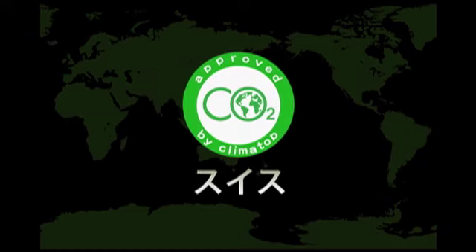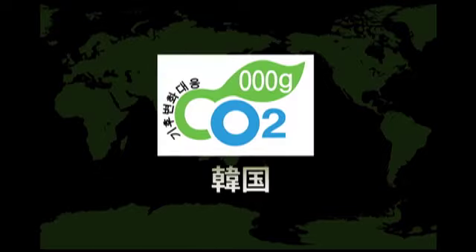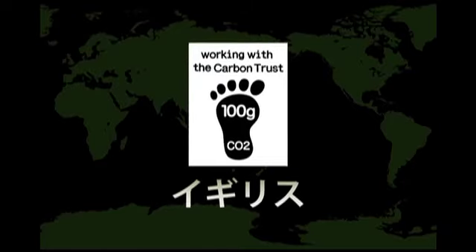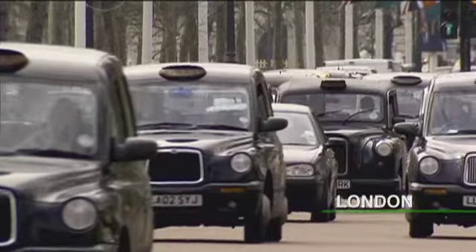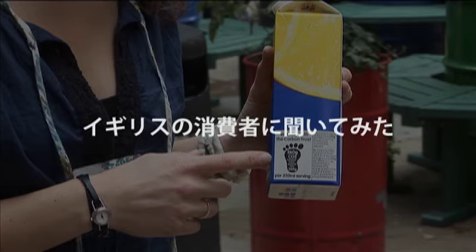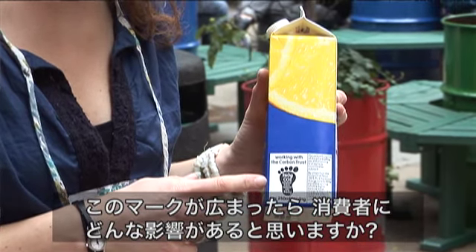そして今、このカーボンフットプリント制度は、世界中で注目され、本格的に動き出そうとしています。このマークが広まったら、どんな影響があると思いますか？